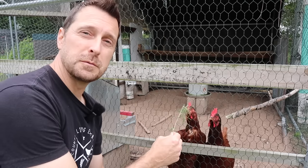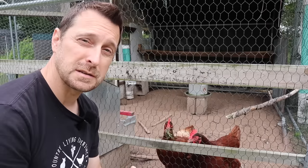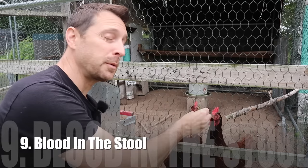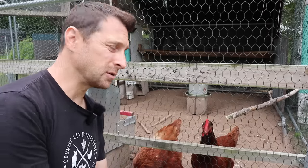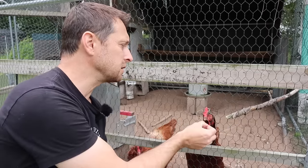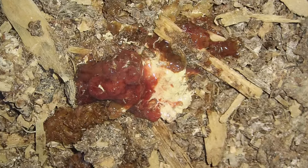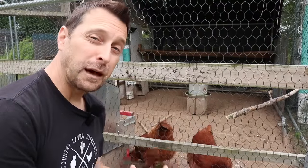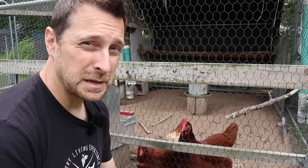Another critical thing to watch for in your chickens' stool is blood. If they have blood in the stool, that probably means they have coccidiosis — something you need to get treated right away or it will kill them. Other symptoms of coccidiosis include lethargy, a pale-colored comb, and that ruffled appearance as if they're cold when it isn't cold outside.